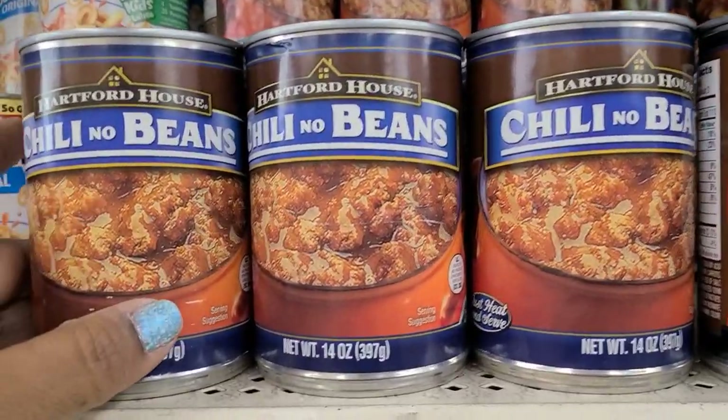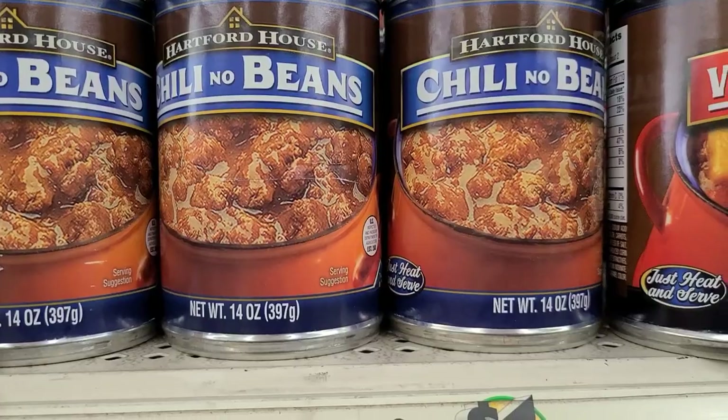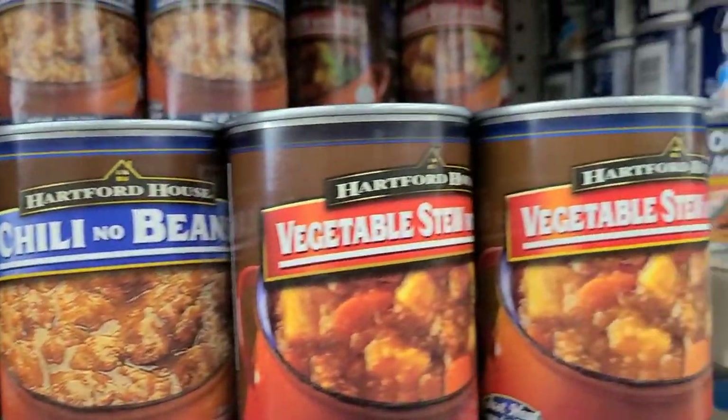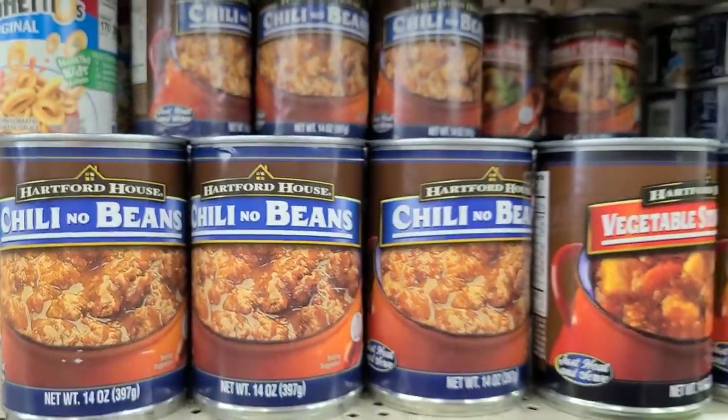See these chili no beans — net weight 40 ounces, chili no beans by Heart for the House. Just heat and serve, isn't that amazing!